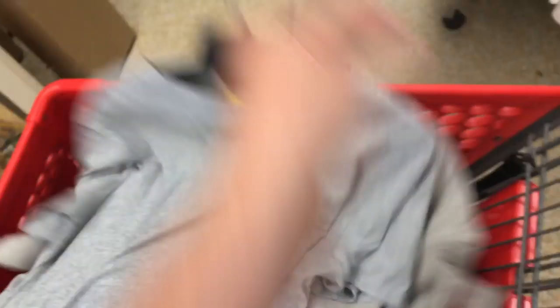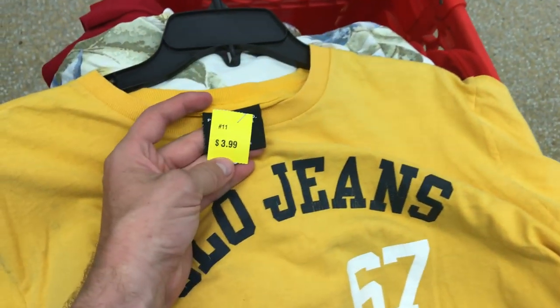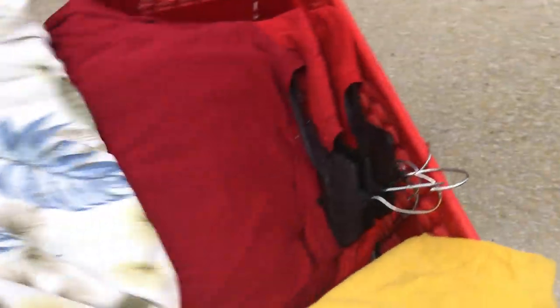Then the Jones jersey. Next we got that vintage Challenge Court Nike Made in USA for $1.50 — it has like a little tennis logo on the back. Then we get a Polo Jeans, $67 retail, for $3.00, size XL. Then a Tommy Bahama.